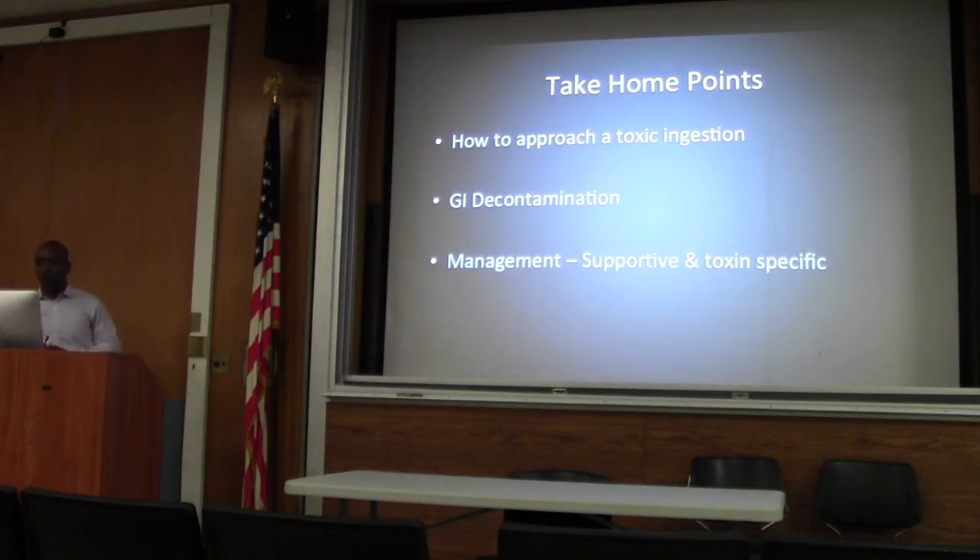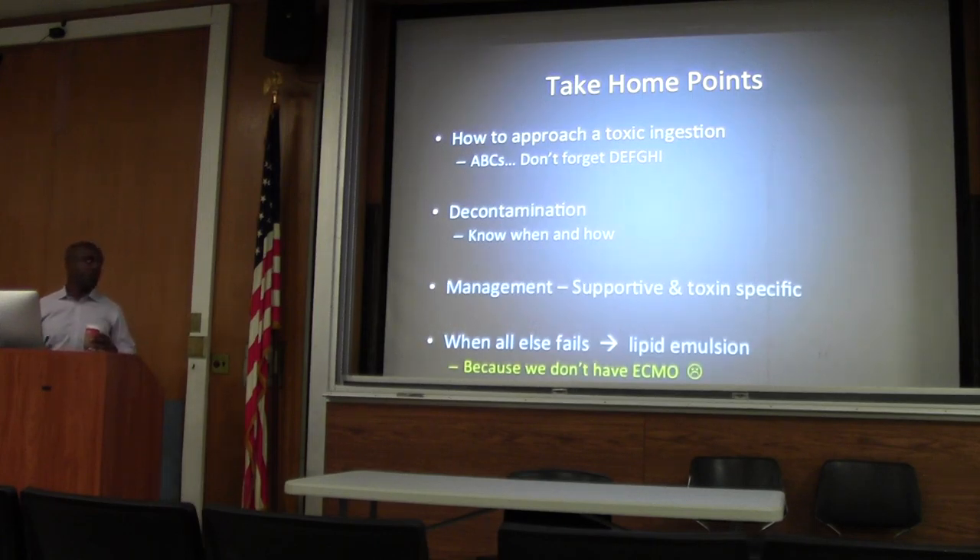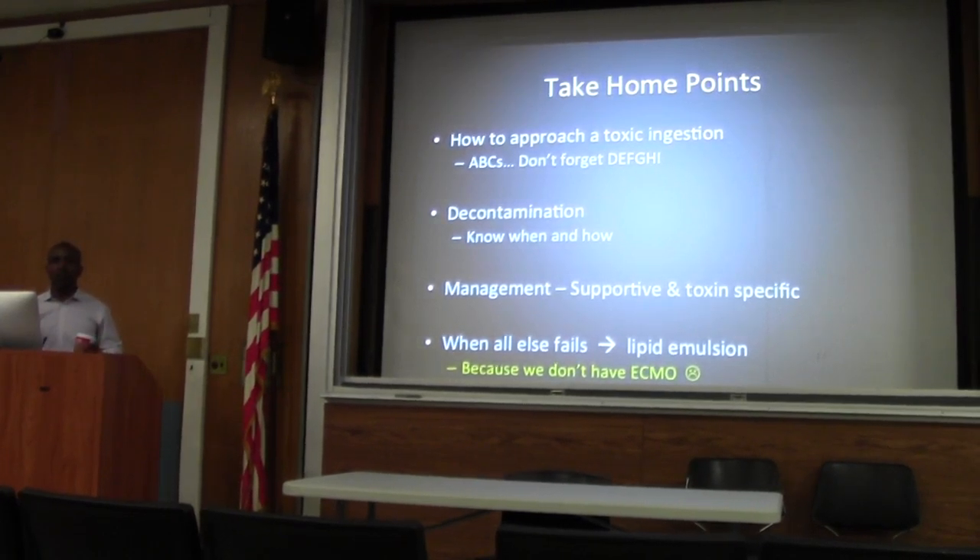So we've talked about how to approach tox ingestions, GI decontamination, and management — most importantly knowing when to use these interventions and how to do them. When all else fails, give intralipid. ECMO is a possibility but not routinely for us — specifically because if you can buy a patient enough time for the toxin to be excreted or metabolized, you can have a great recovery. Our local ECMO center is MIMO — you can call and consult them, and they can actually come and put in the access and get started if they think the patient is a candidate.